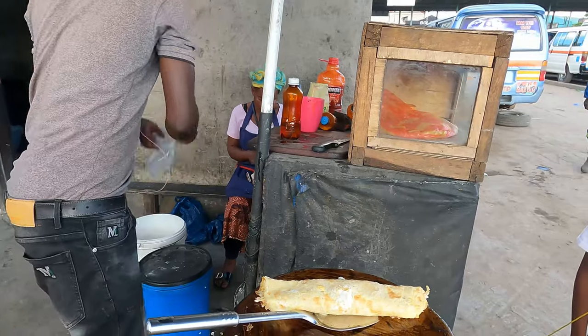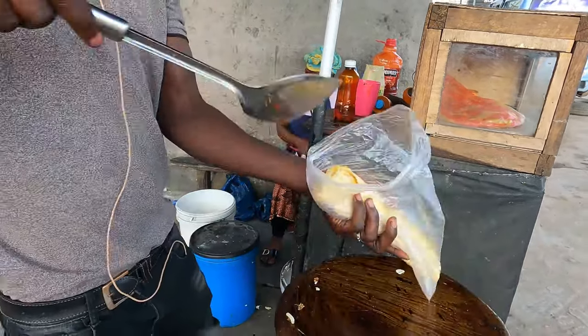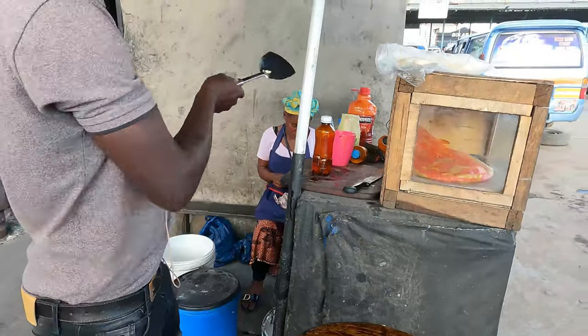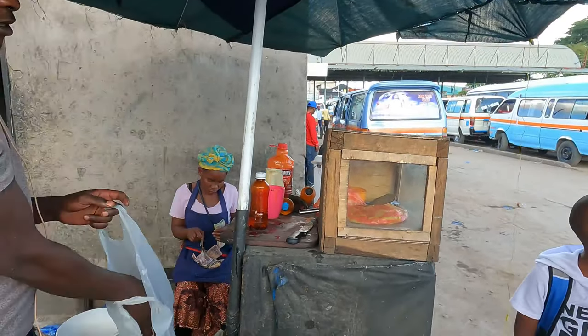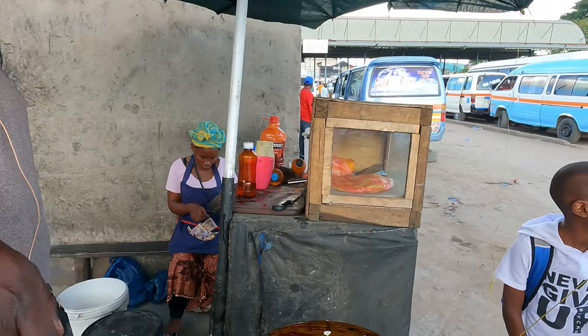The food is almost ready. It doesn't even take more than five minutes. After buying it, you can just sit outside and eat since it is street food.